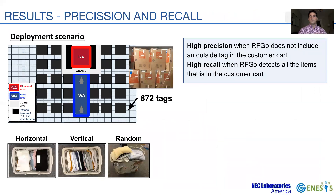Next, we aim to evaluate the checkout accuracy of RFGO, emulating a realistic in-store deployment. The performance of a binary classifier is defined in terms of precision and recall. The system has high precision if it does not classify an outside tag as inside the customer's cart, and high recall if it detects all the items inside the customer's cart. We require a volunteer customer holding a basket full of items in the CA, with items arranged in horizontal, vertical, and random manners.